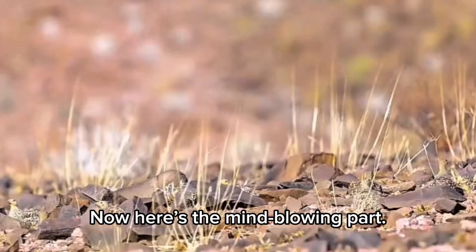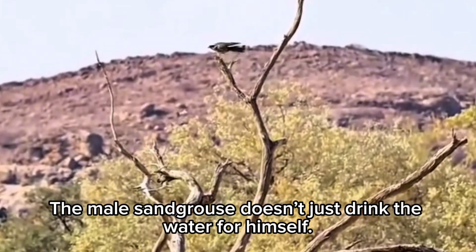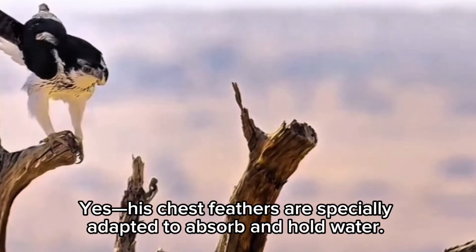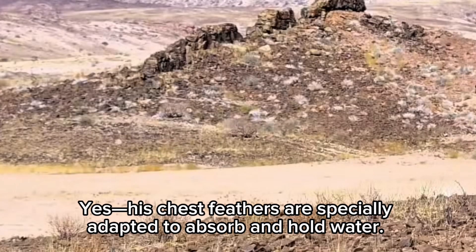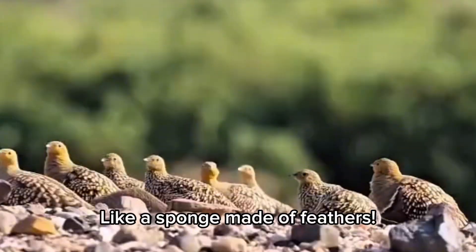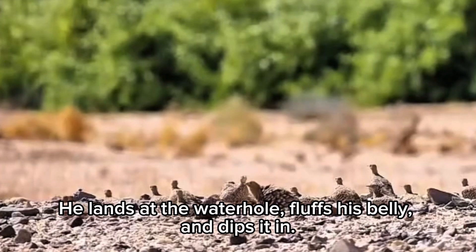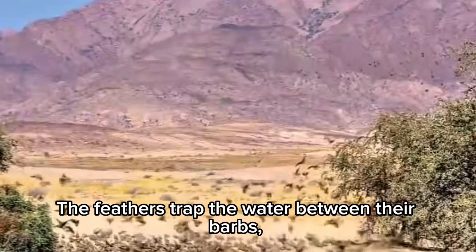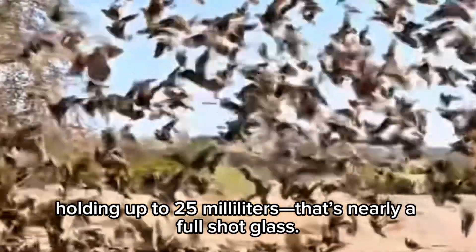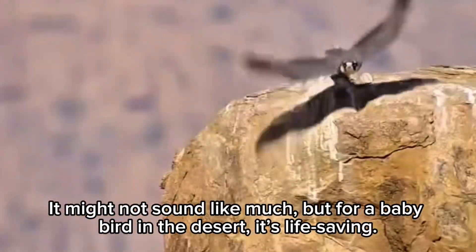The male sand grouse doesn't just drink the water for himself. He carries it back using his belly feathers. His chest feathers are specially adapted to absorb and hold water, like a sponge made of feathers. He lands at the water hole, fluffs his belly, and dips it in. The feathers trap the water between their barbs, holding up to 25 milliliters — that's nearly a full shot glass. It might not sound like much, but for a baby bird in the desert, it's life-saving.